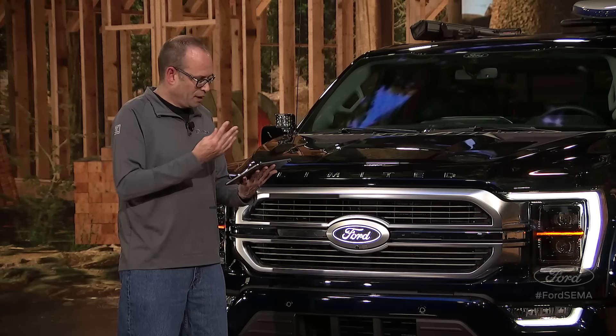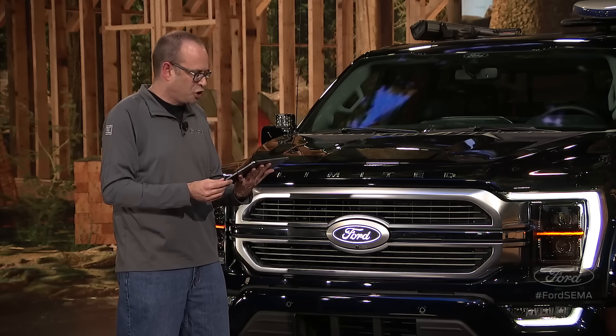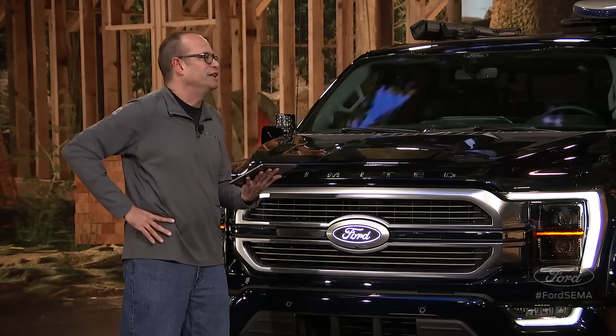Emily asks: what are the towing capabilities of the hybrid F-150? 12,700 pounds towing capability. Our max towing is on the EcoBoost at 14,000 pounds, but the PowerBoost does 12,700 pounds — just outstanding performance.